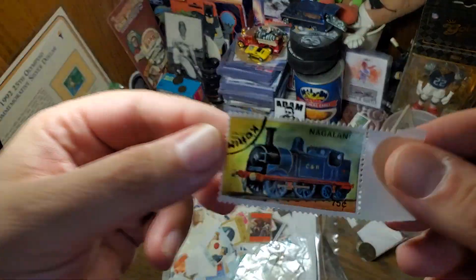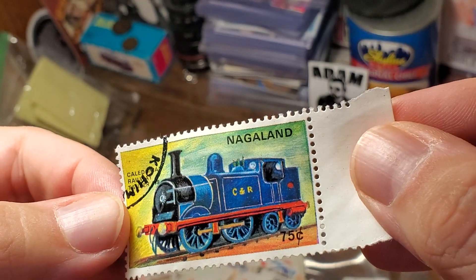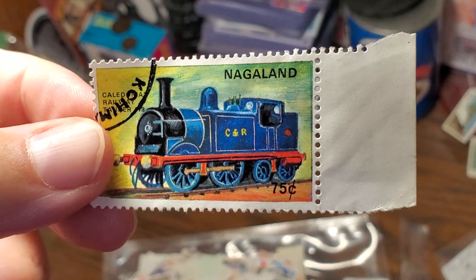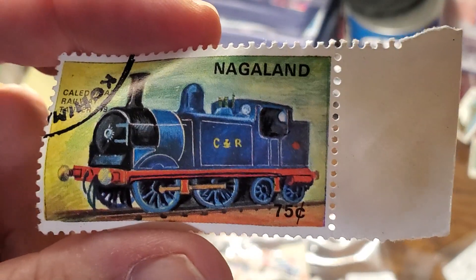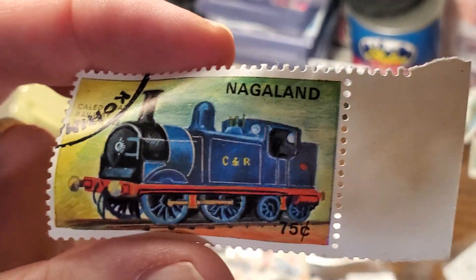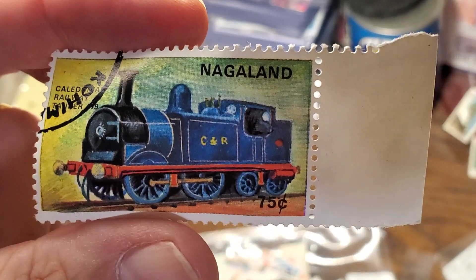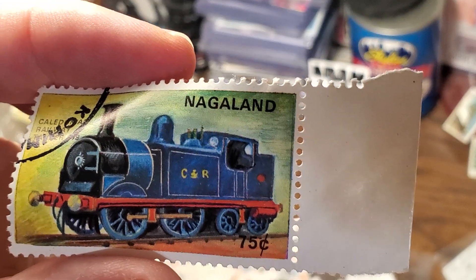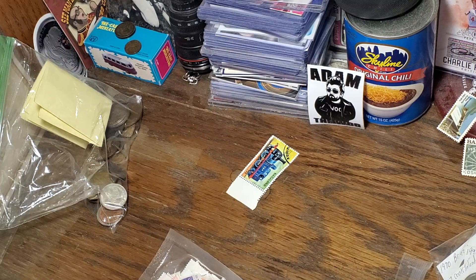First I'm going to dig out the steam train stamp. Nagaland — so our first stamp, I don't even know where that is from. I had to look it up. Nagaland has been part of India since about the 60s. I always really enjoy finding the places that I've never heard of before, the places that are a little bit rarer. Several princely states of India had their own coins for a while, so to get that as the first one out of the bag, I think that's pretty interesting.